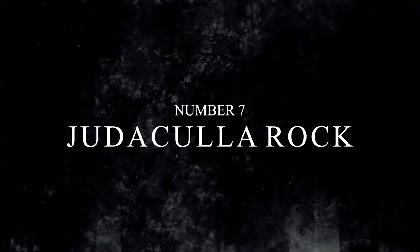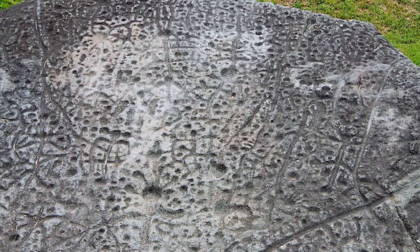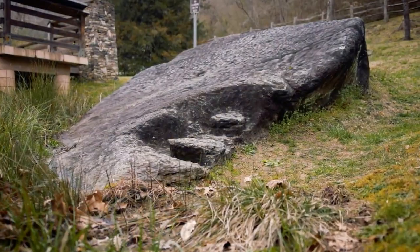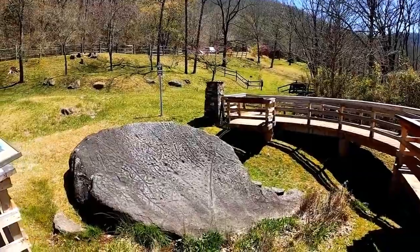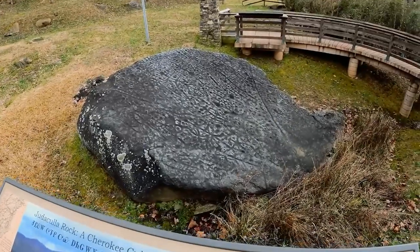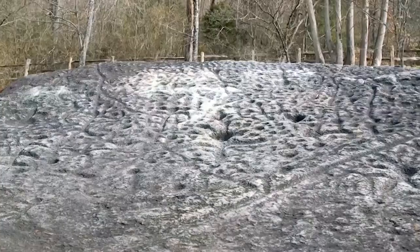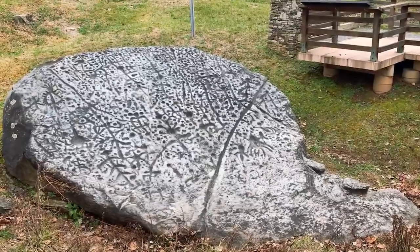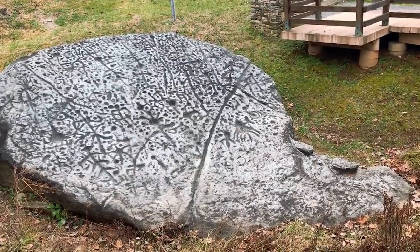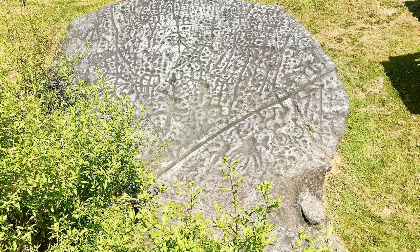Number 7: Judaculla Rock. You can scale the mountains of this country for miles, hundreds of miles even, and maybe more, and you still won't find every secret hidden among the rocky walls. But the mountains of North Carolina have some pretty obvious ancient stories carved into them, with one in particular about the giant named Judaculla. His story can be seen on a popular hiking area called the Devil's Courthouse today. It's a tale from the Cherokee's lore and goes back over a thousand years in history.